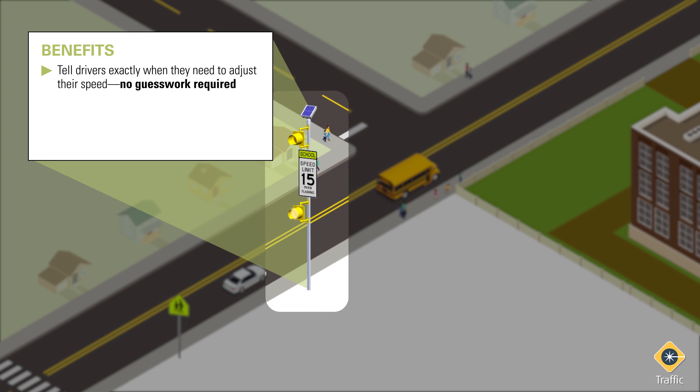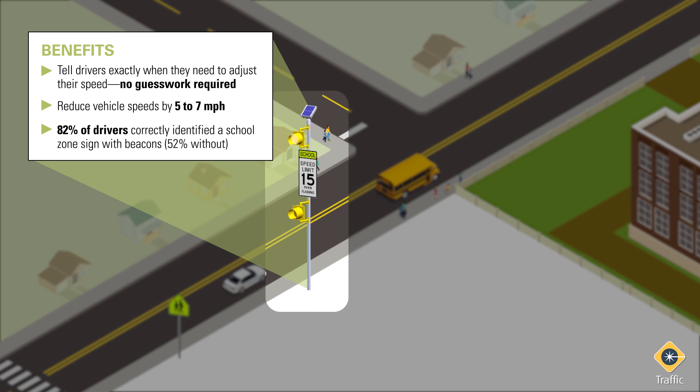They're also effective at lowering traffic speeds. A Washington DOT study found that school zone flashing beacons can reduce vehicle speeds by 5 to 7 miles per hour. Another study found that 82% of drivers correctly identified a school zone sign when it had beacons that were flashing, compared to just 52% when no beacons were present.